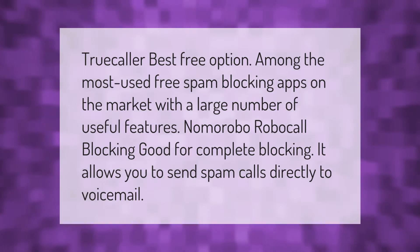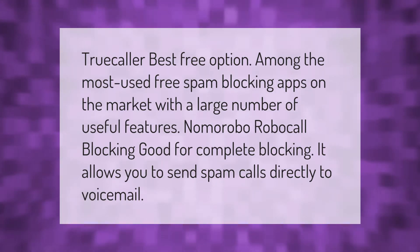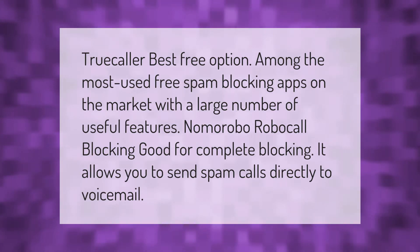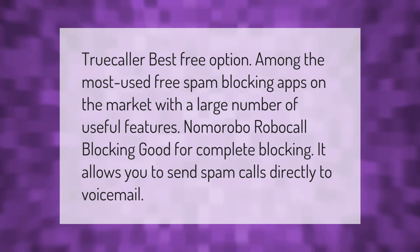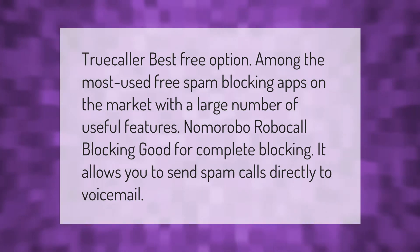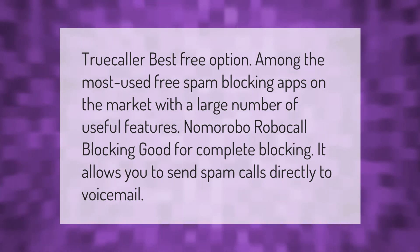Truecaller: best free option, among the most used free spam blocking apps on the market with a large number of useful features. Nomorobo robocall blocking: good for complete blocking, it allows you to send spam calls directly to voicemail.